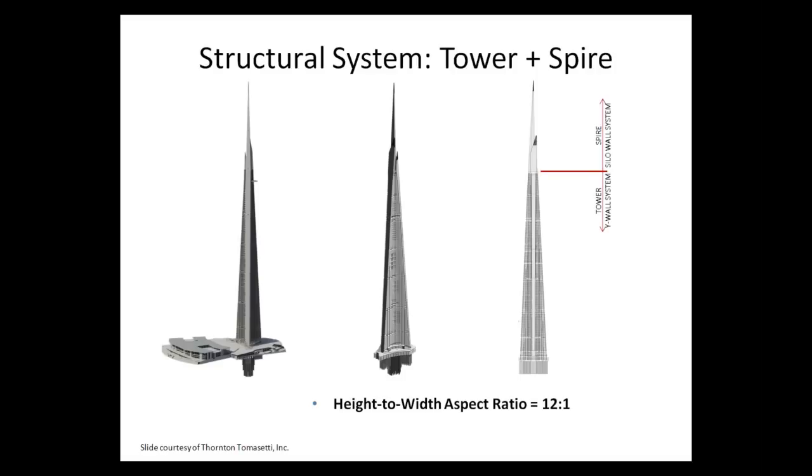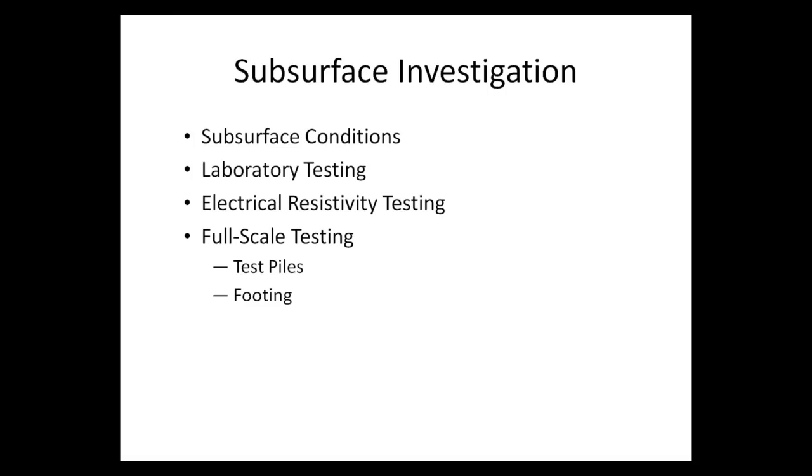This is the tower, and we can also see part of the podium and part of the foundation. It's going to be a very slender tower with a high aspect ratio of 21. Just to put things in perspective, the spire is approximately as tall as the Chrysler Building in New York City.